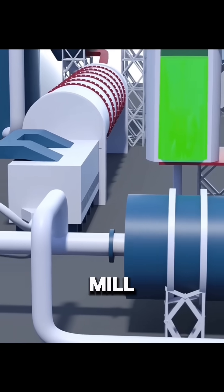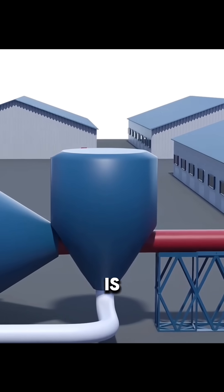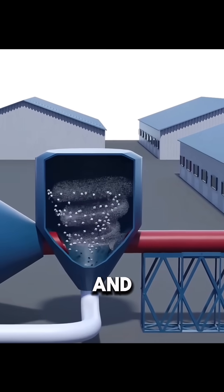It goes into a second ball mill where a small amount of fly ash, iron powder, and gypsum is added to adjust performance and setting time.